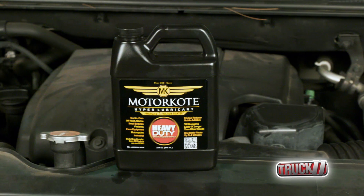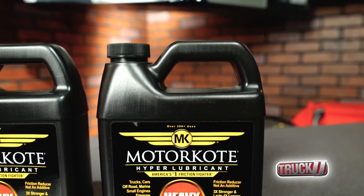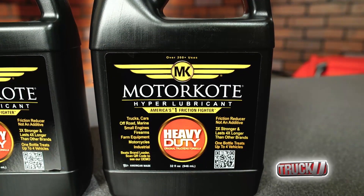An easy and effective way to do this is with the treatment of Motor Coat Hyperlubricant, a friction fighter that works in all types and sizes of gas and diesel engines without altering oil viscosity.